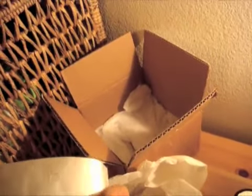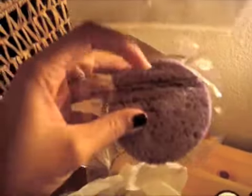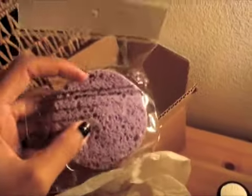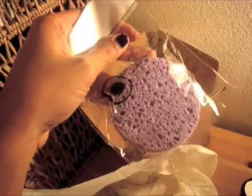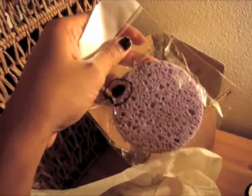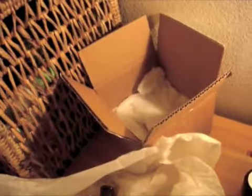And I also got the cellulose cosmetic sponge. I wanted to get this for removing face masks and helping to remove cleanser when I was washing my face. So that's what I got that for.